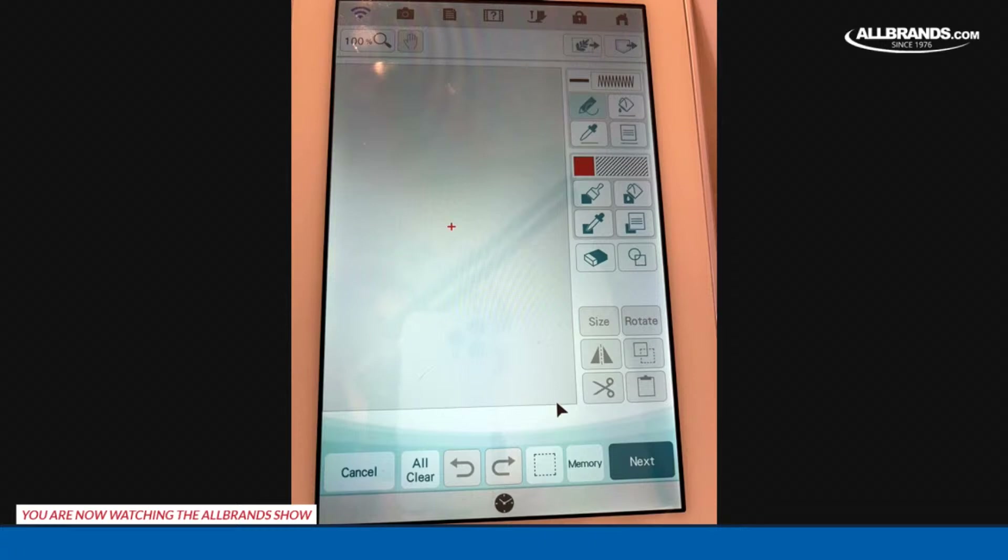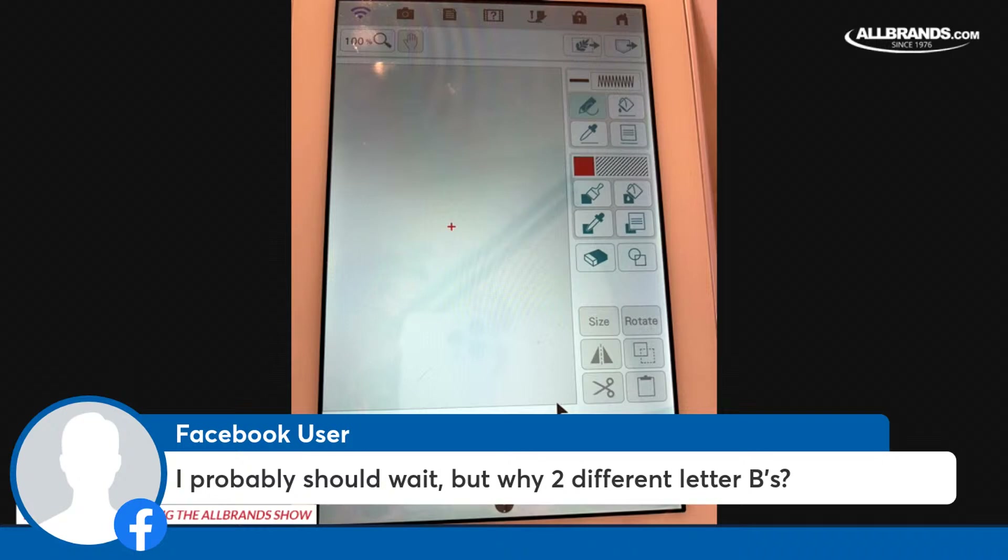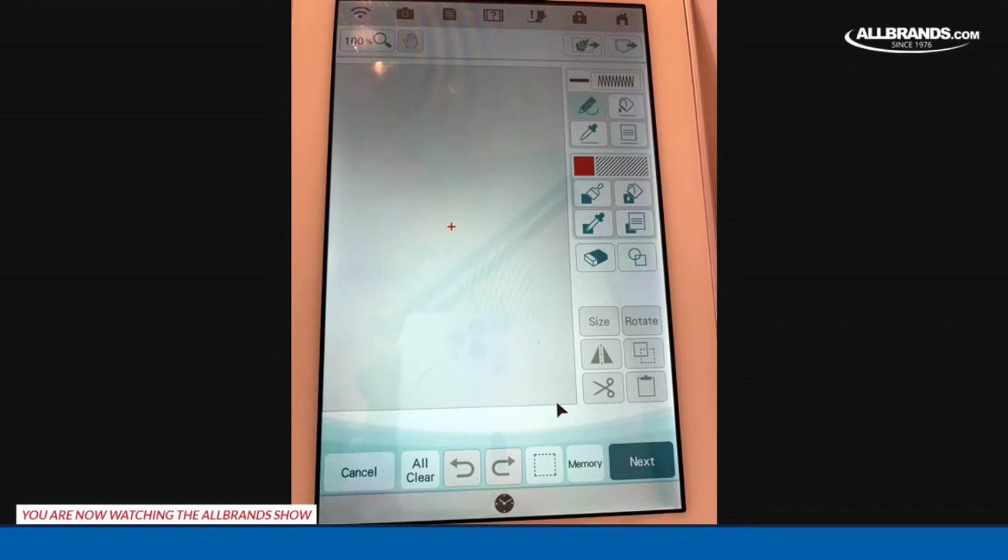I see someone's asking why I did two letter Bs. That's only because I'm going to show you that you can use fonts in category number two if you want to. But I'm going to be using the B I picked last - the more fancy one. I'm just trying to show you the different options you have.